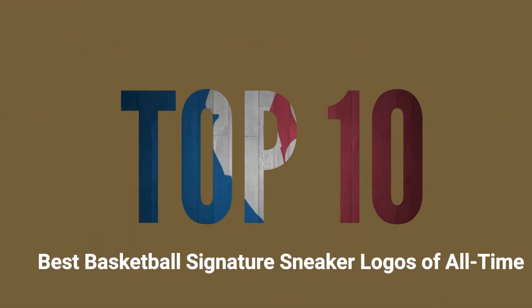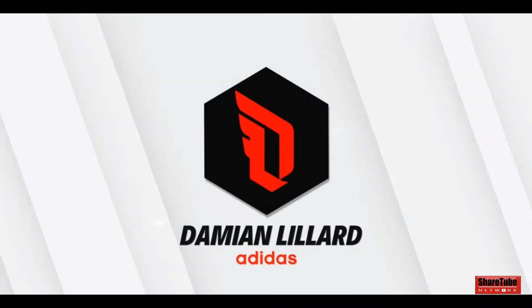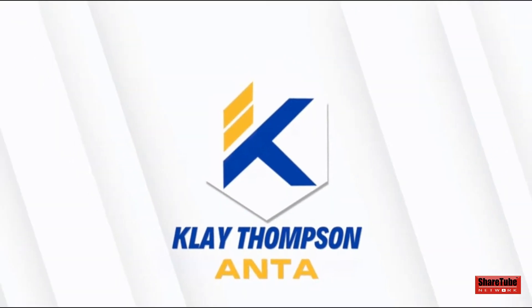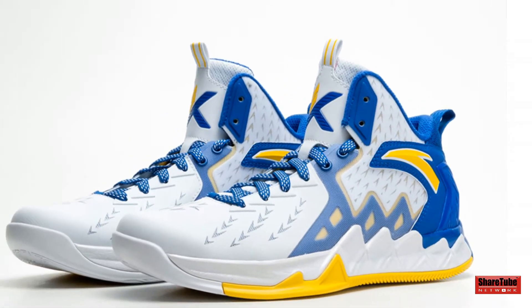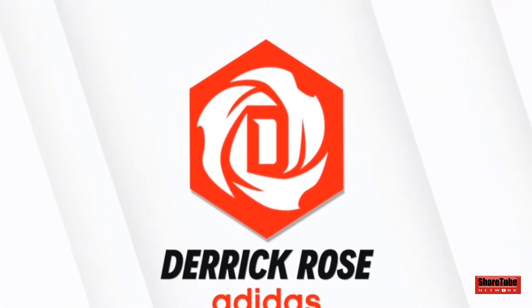Hello, welcome to another video. Today we're going to be going over the top 10 best signature sneaker logos of all time. Starting off the list at number 10, we have Klay Thompson's logo.